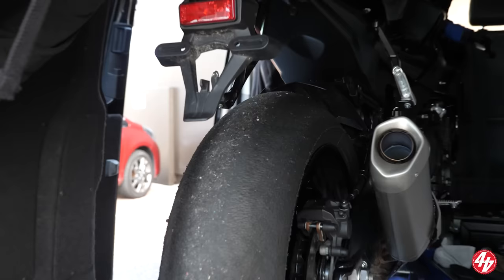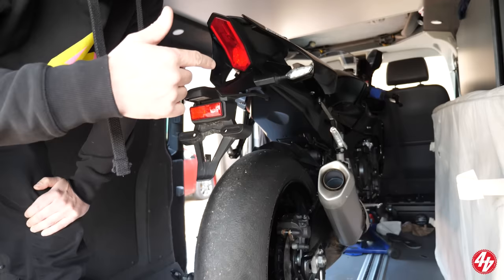Hi! You alright? Yeah, what have we got here then? Well, we've just come back from Spain — not straight back, obviously. We've been sat around. But yeah, we're just down at Crescent. We're just getting our R1 — hashtag R1 — out of the van. And then we're going to go and have a chat to the intelligent people that know what they're talking about.